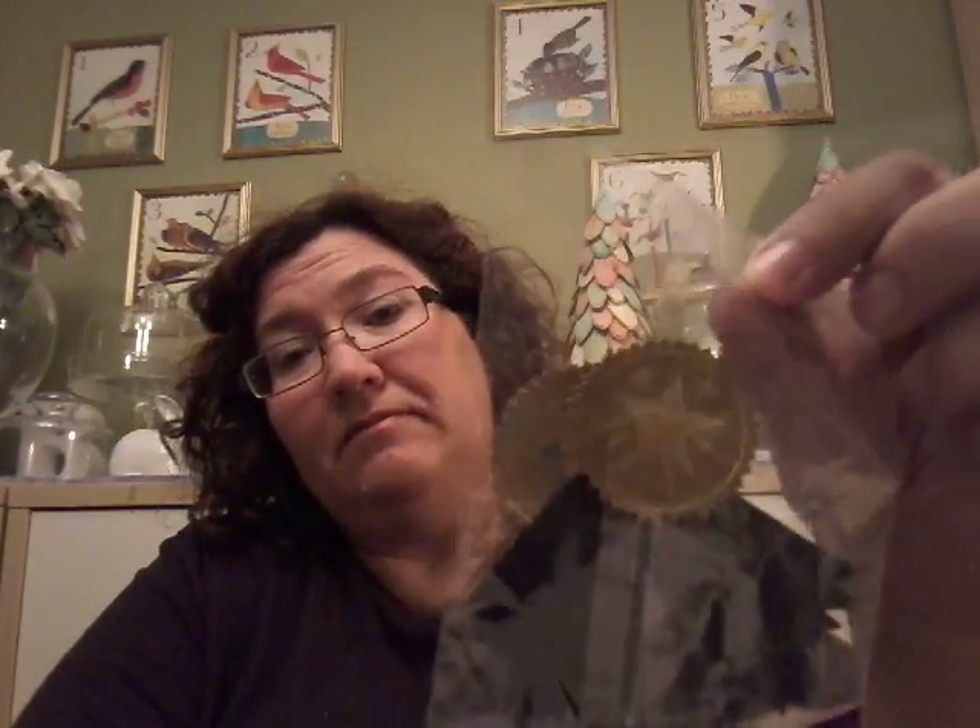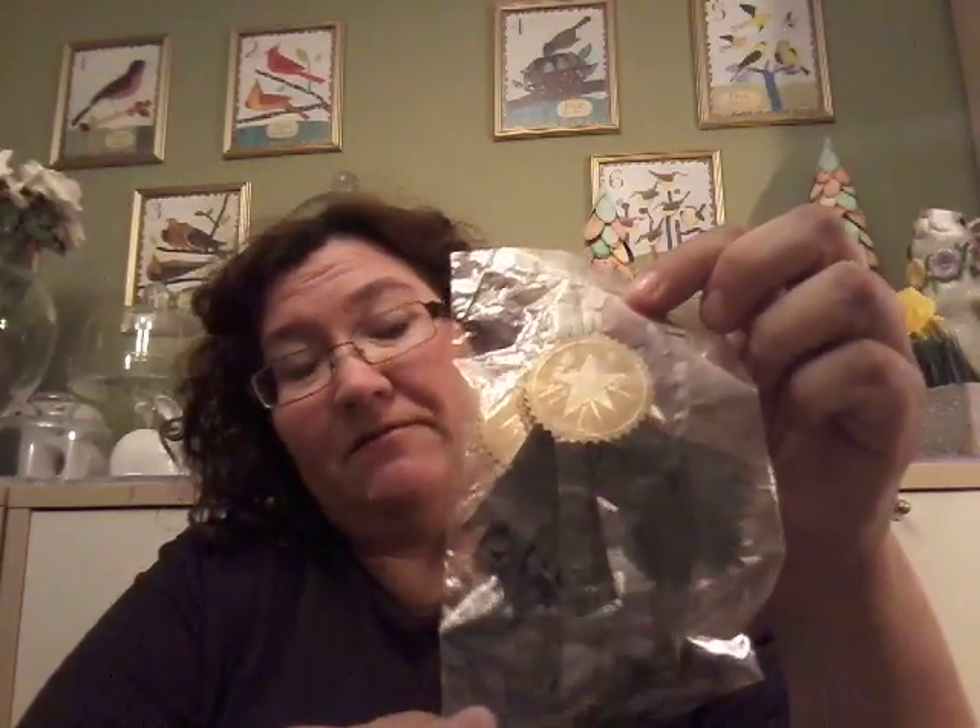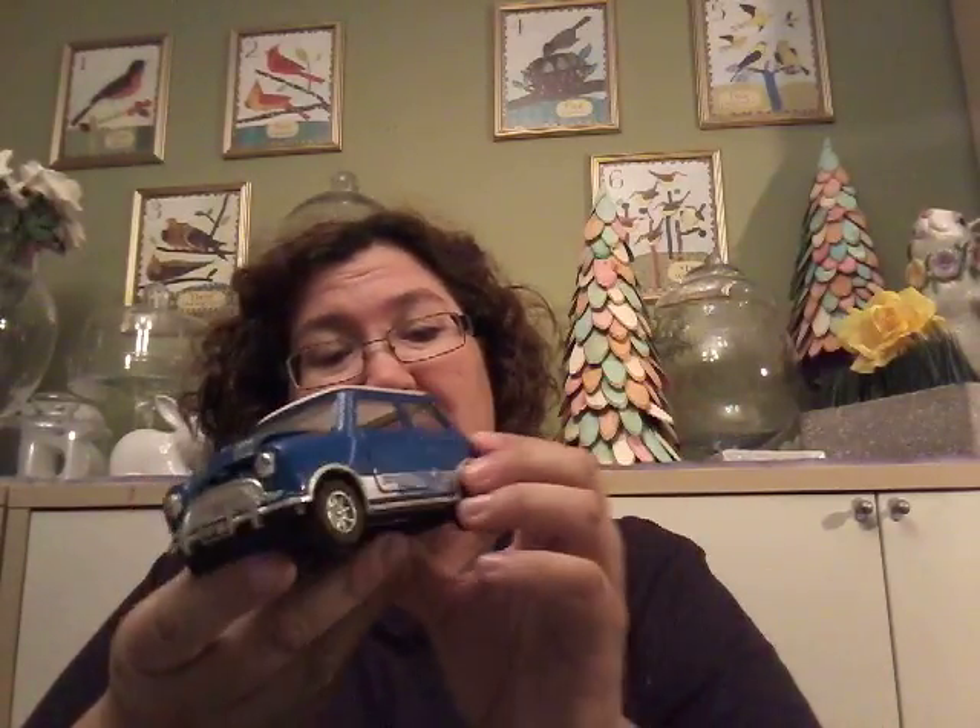These are from yard sales I happened to be driving by. I found these little guys — they look like little first-place ribbon things — for a quarter. I also found these cute paper clips from IKEA, all squared off. And for another quarter I got this little Austin Mini Cooper.